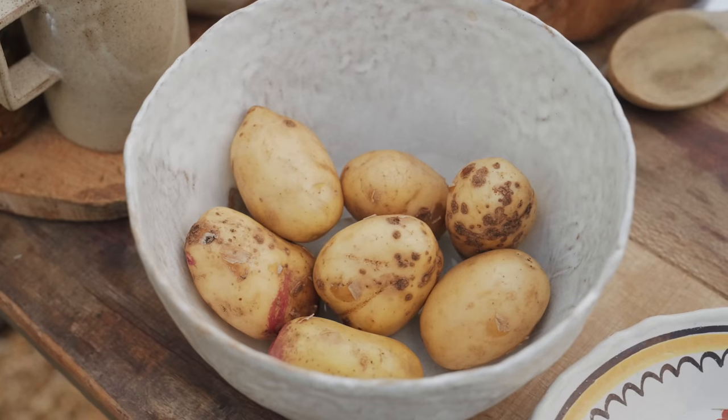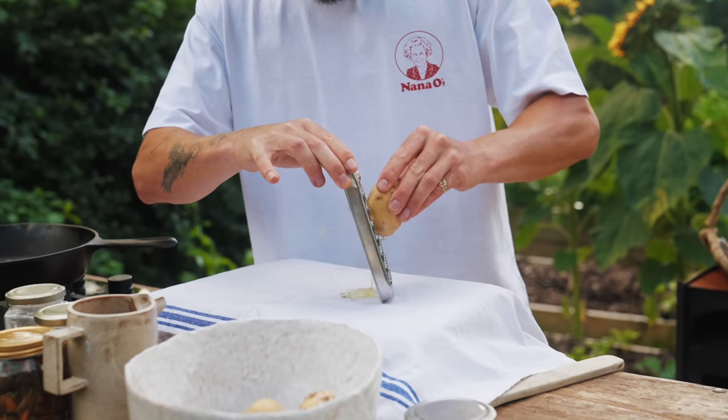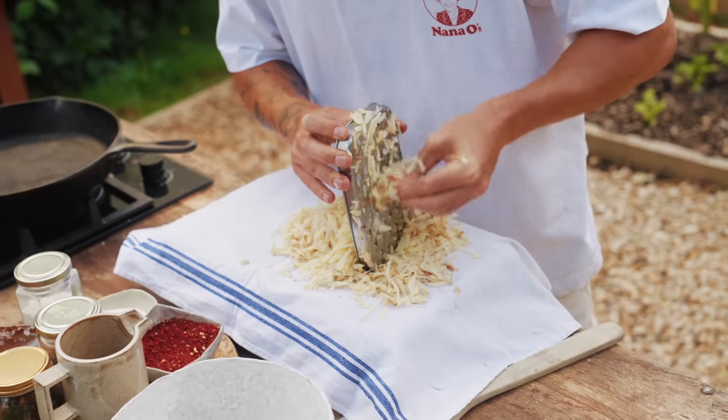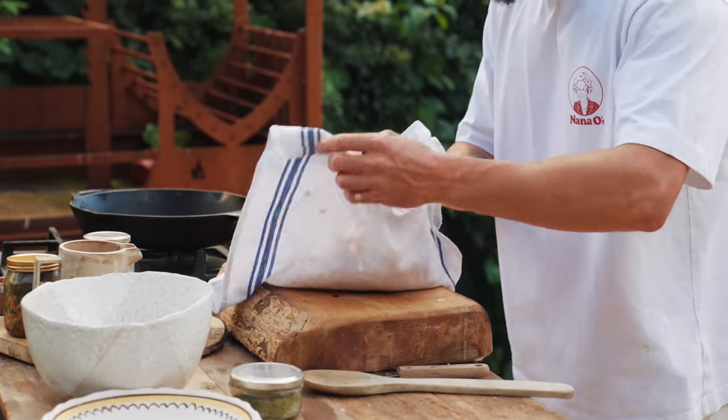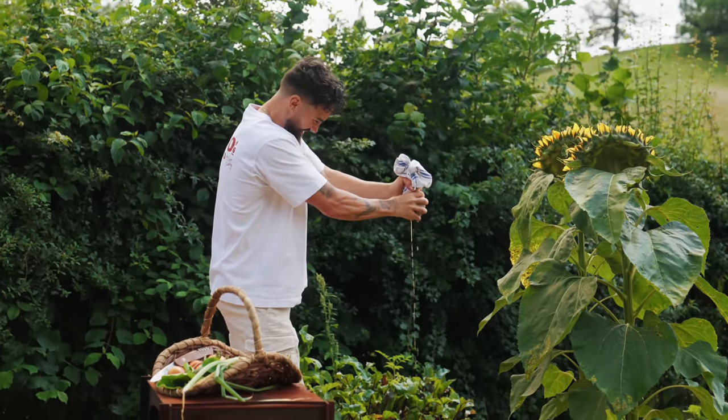First up, what you're going to need to do is grab your potatoes. I'm using my homegrown potatoes, of course. I'm leaving the skins on because why not? I'm going to grate the rostis into a kitchen towel, then you want to squeeze all of the liquid out of the potatoes — we're giving back to the soil.